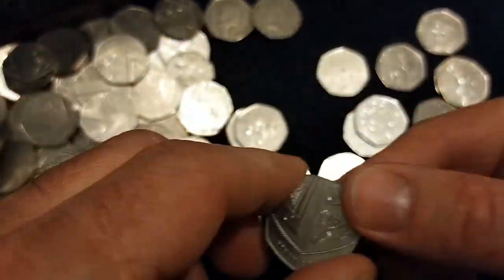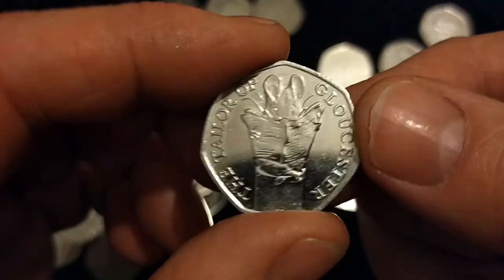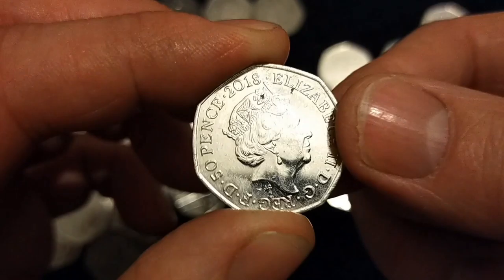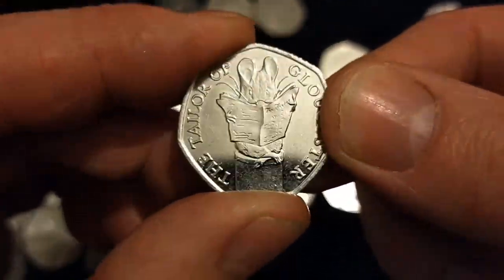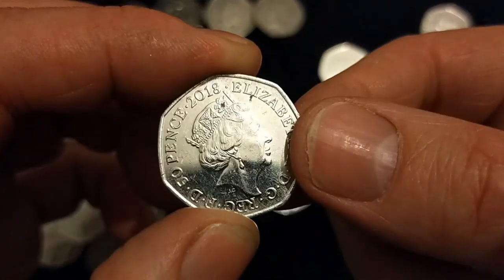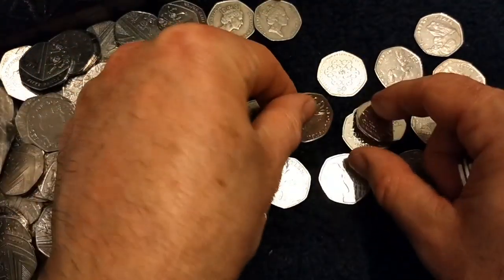Another 2018 — Taylor of Gloucester. Another good one, that. That's fourth in line in that low mintage set, after Mrs. Tittlemouse, which is right there.